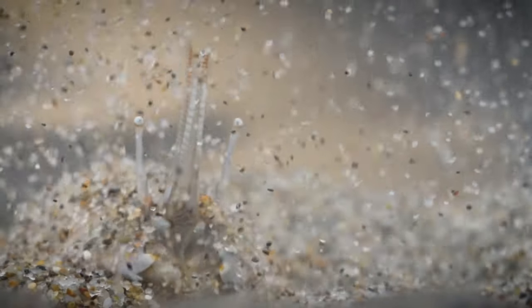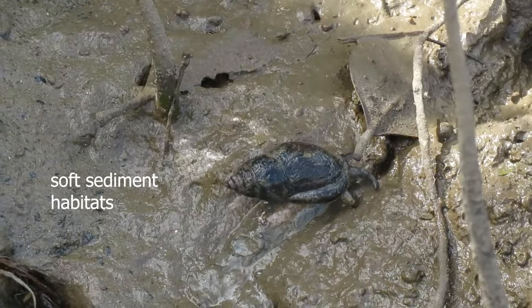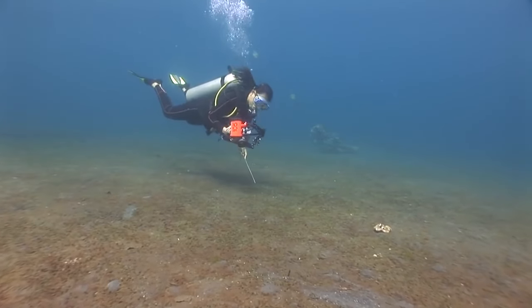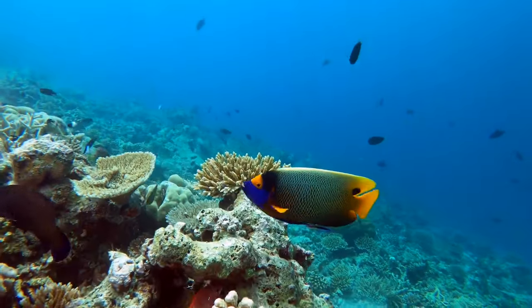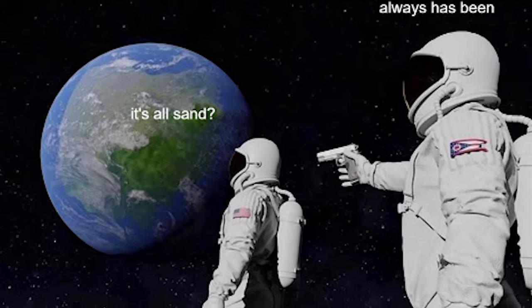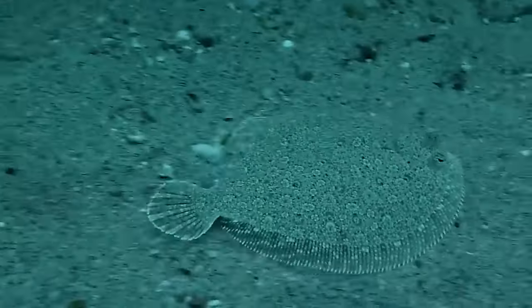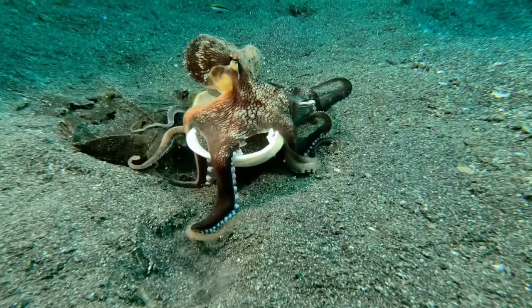Areas of the sea floor which are mostly made of sand, gravel and mud are known as soft sediment habitats, and at first they can seem pretty bare and boring compared to hard substrate habitats like coral reefs. And let's be honest, nobody really likes sand — it's kind of coarse and rough and irritating, and it gets everywhere, and by everywhere I literally mean over 50% of the earth's surface. On this journey we're going to explore the challenges of living in sand and mud and meet some of the remarkable animals who make a life for themselves here.